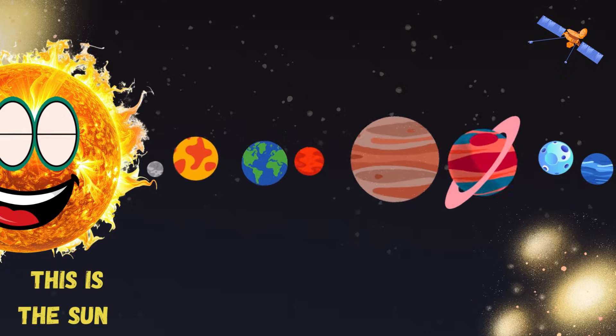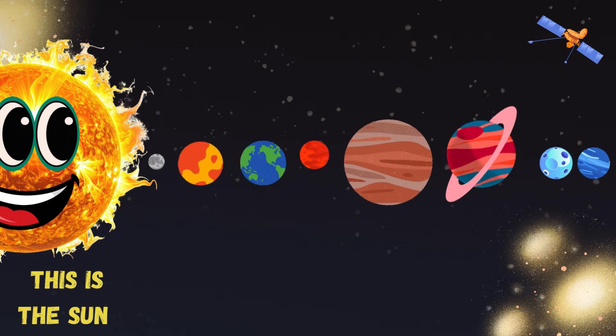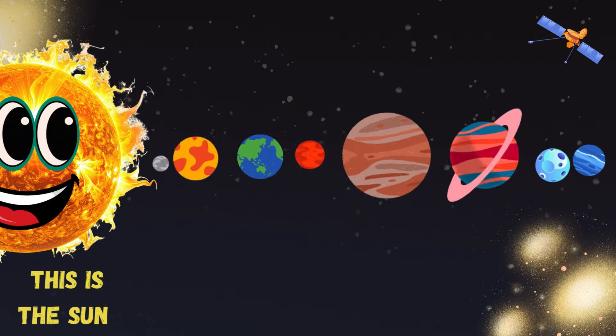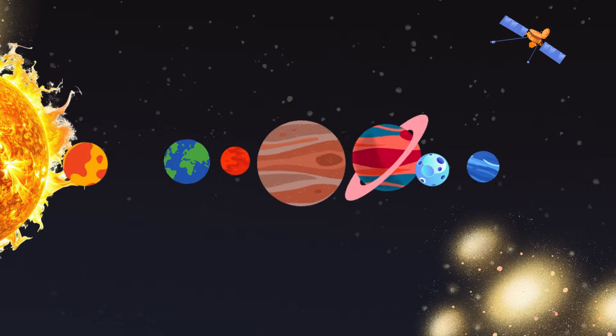This is the sun. This is at the center of the solar system. This gives light and heat to all the planets.